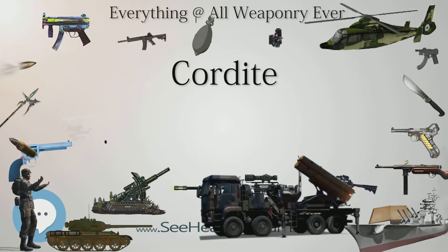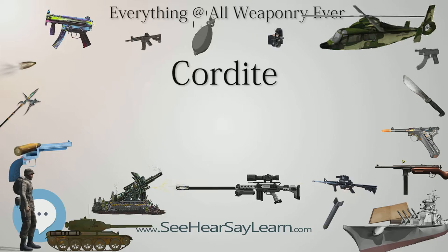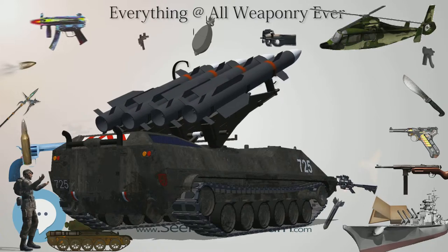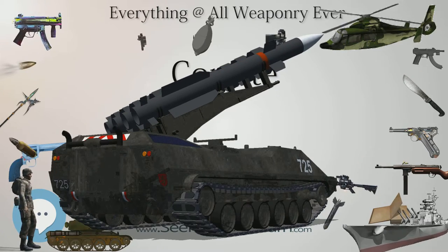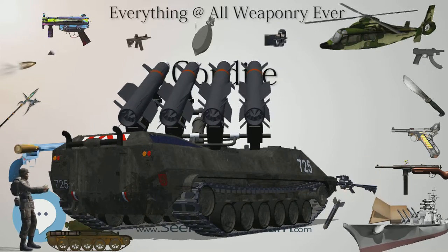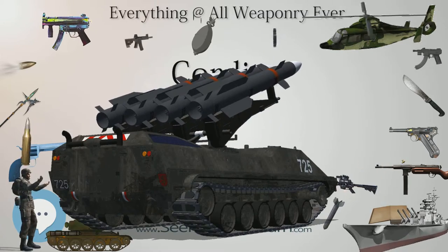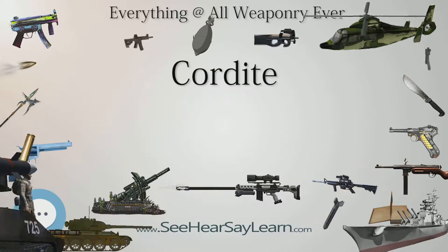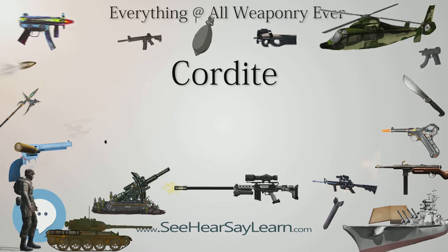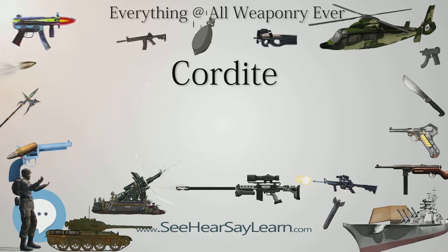Cordite began as a double base propellant. In the 1930s triple base was developed by including a substantial proportion of nitroguanidine. Triple-based propellant reduced the disadvantages of double base propellant — its relatively high temperature and significant flash. Imperial Chemical Industries, ICI, World War II double base formulation also had a much lower temperature, but it lacked the flash reduction properties of N and NQ triple base propellants. Whilst Cordite is classified as an explosive, it is not employed as a high explosive. It is designed to deflagrate, or burn, to produce high pressure gases.